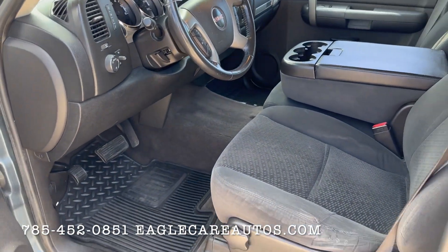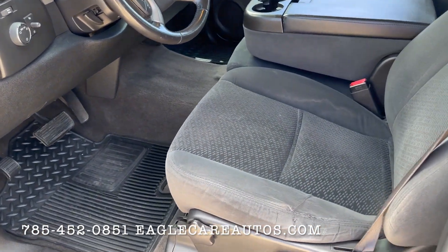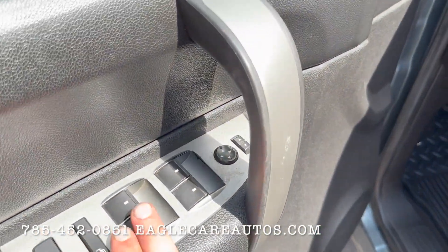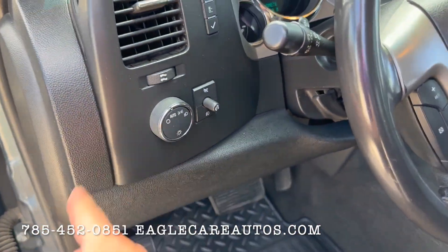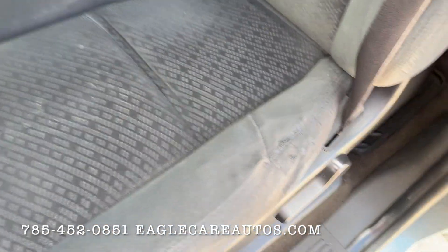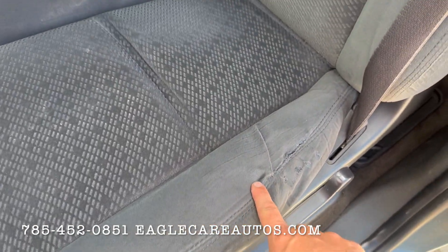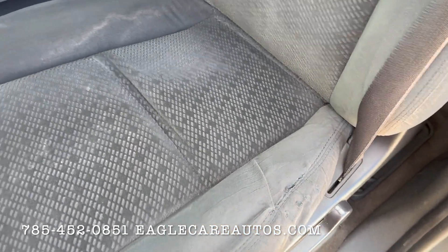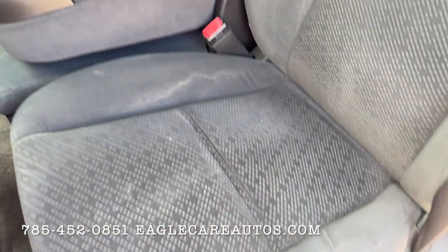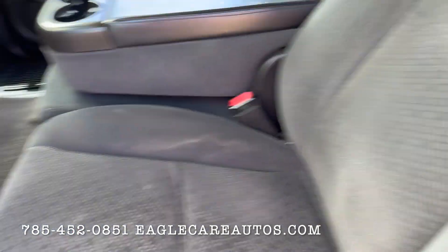We'll take a look inside. Being an SLE it's going to come nicely equipped — not crazy, but very well equipped for a pickup, and very clean and tidy in here. Of course all power locks, windows, and mirrors. Automatic headlights and controls there. The driver's seat is in nice shape — a little bit of breakdown in the seat, it's starting to split a little, but nothing out of the ordinary. A little bit of discoloring on the upholstery but that could be cleaned. The camera kind of accentuates it, but the rest of the seat's in nice shape.